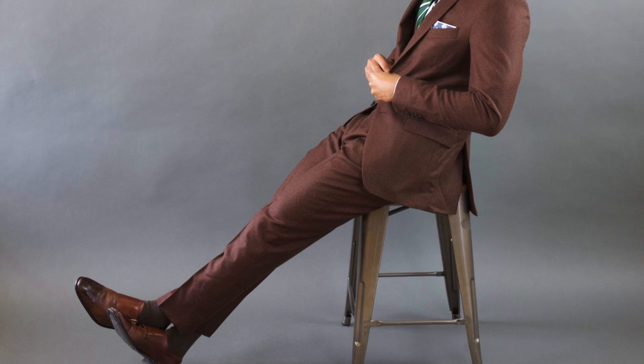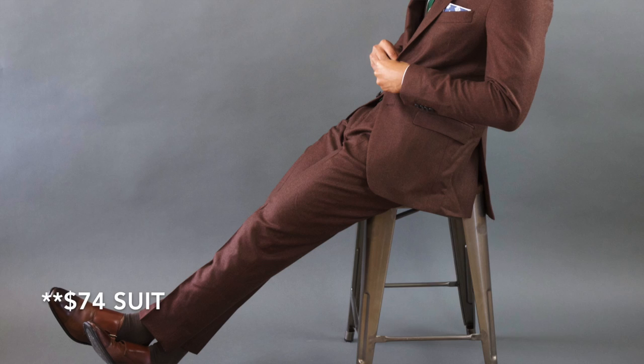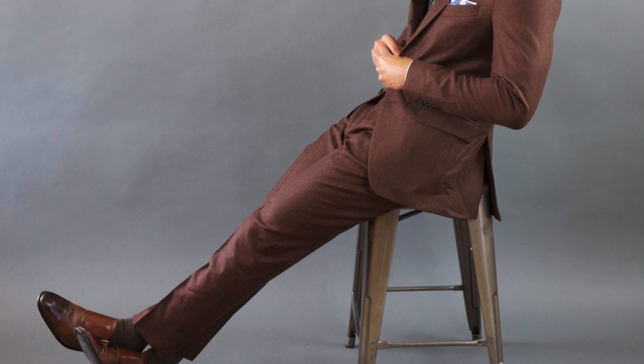Hey guys, it's TMF Style, I'm Jose Zuniga, and for this week's video I'm going to be showcasing to you guys the $76 suit. Now if you guys follow my vlogs, I did a vlog last week where I was in the pursuit of a cheap suit.